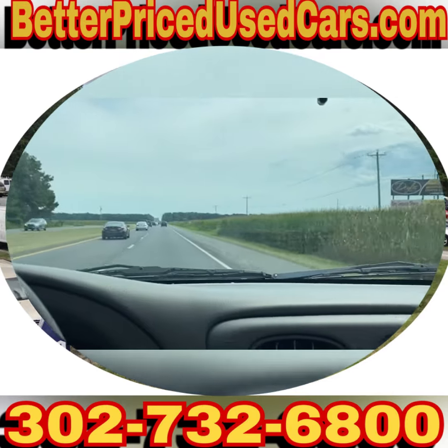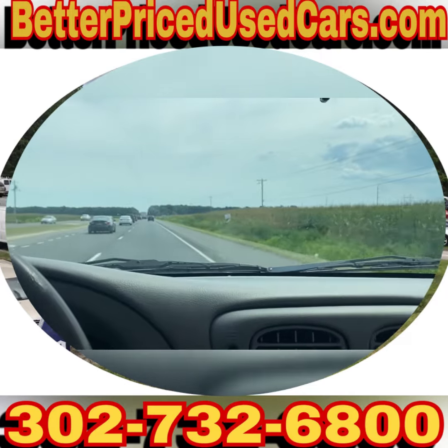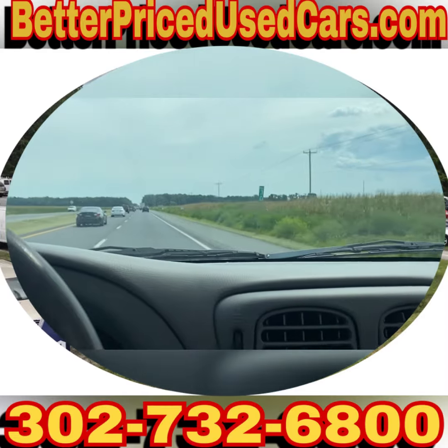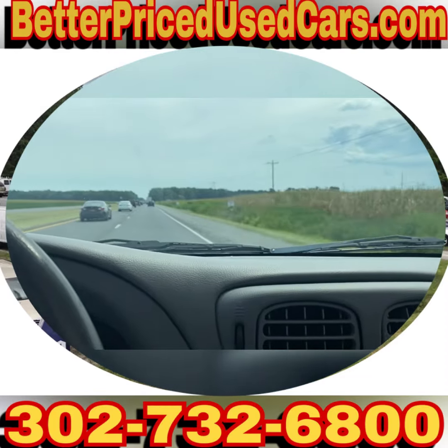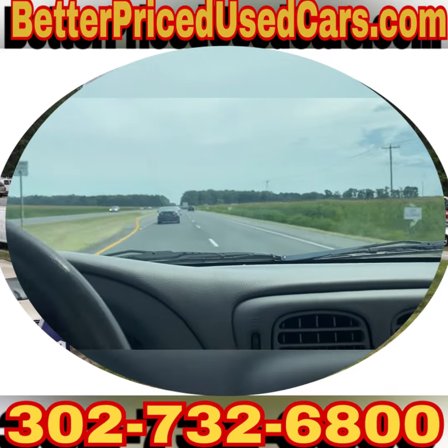Anybody you speak with would be more than happy to answer any questions you might have. You are looking at a nice Trailblazer at an extremely low price. If you have any other questions please feel free to ask — otherwise, good luck and happy bidding.